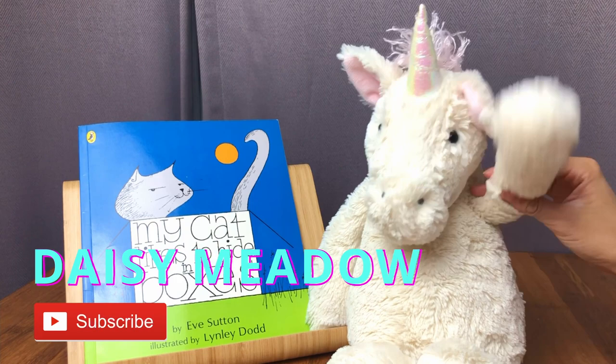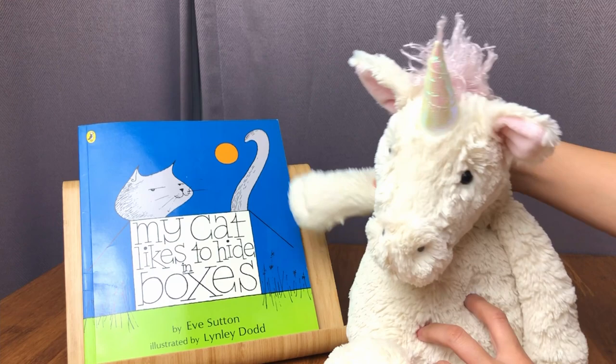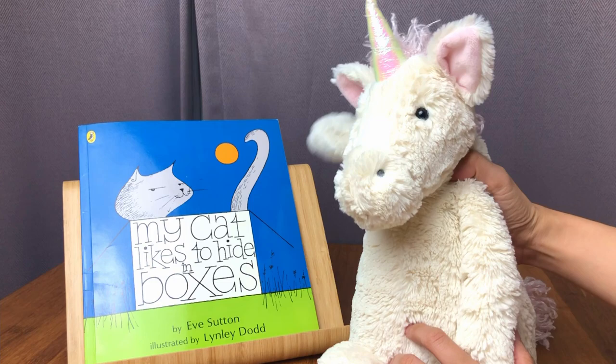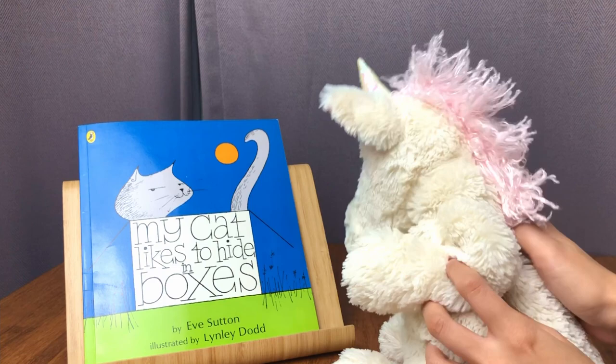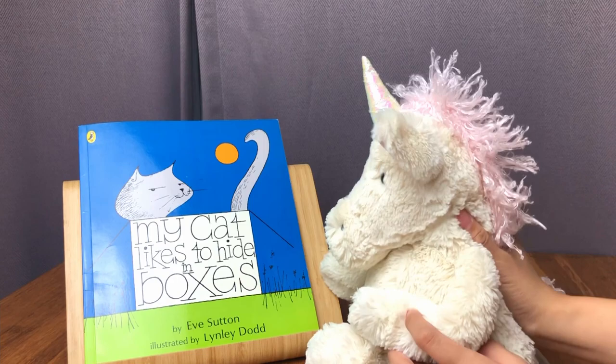Hello everybody! I'm back again with Daisy Meadow the Unicorn to read another book with you guys. Today's book is called My Cat Likes to Hide in Boxes. Look at that, Daisy — there's a cat in a box! Daisy loves cats and dogs, so she's very excited to read this book. This book is by Eve Sutton and it's illustrated by Lindley Dodd. Okay, let's start reading, Daisy.